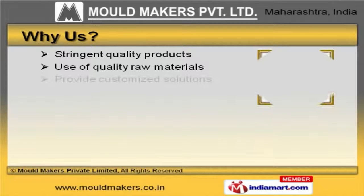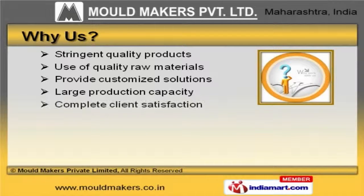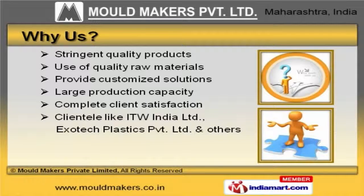ITW India Limited and Exotec Plastics Private Limited are some of our esteemed clients, and we are supported by stringent quality products and large production capacity.